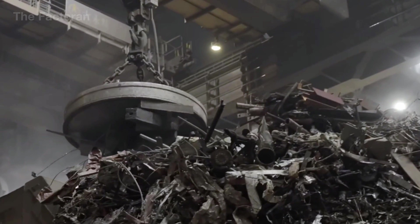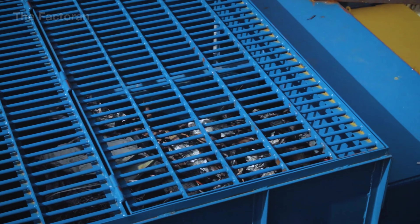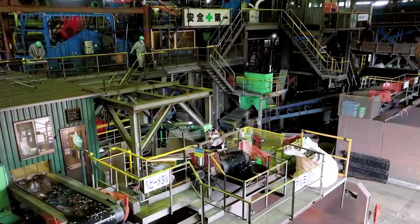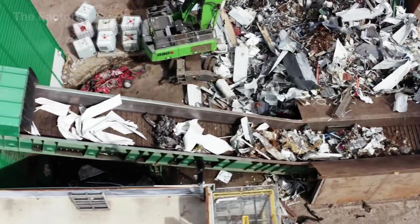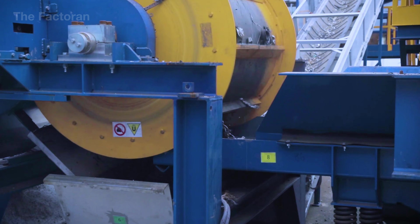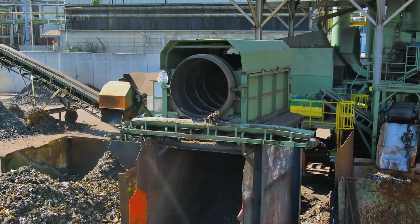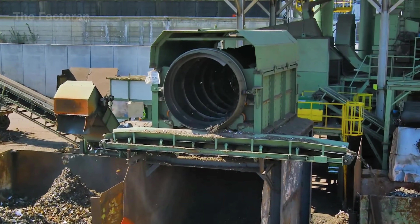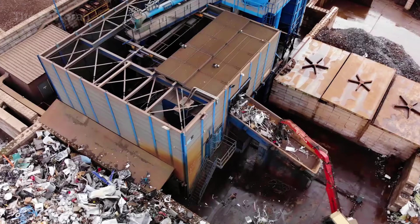After being compacted or sent directly from the collection site, medium to small-sized scrap metal enters the shredding line, where its original form is completely destroyed in preparation for precise downstream separation. At the heart of the process is a high-speed hammer mill, or rotary shredder, capable of handling a wide variety of materials such as machine frames, electric motors, car bodies, and metal containers. Once inside the crushing chamber, heavy hammers spinning at up to 2,000 RPM repeatedly strike the scrap, tearing it down into fragments just a few inches or even millimeters in size.